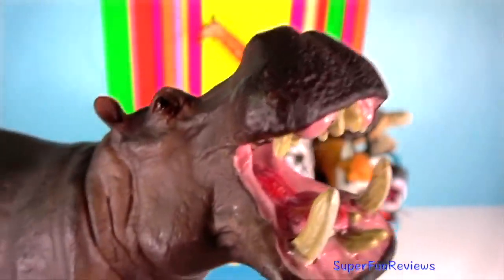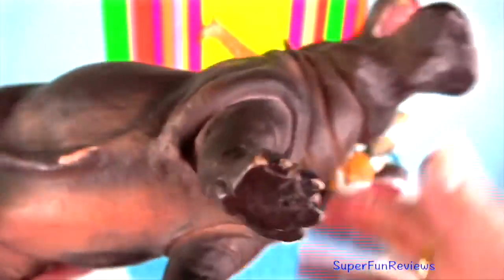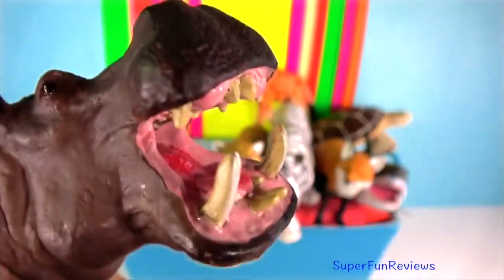Hippo — their skin is about 2 inches or 5 cm thick in some areas, making it almost bulletproof, unless the bullet pierces its torso where the skin is thin.